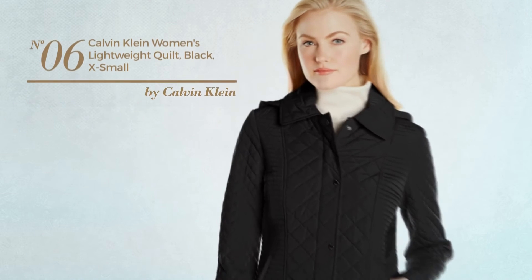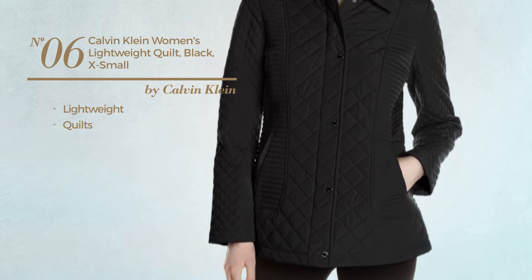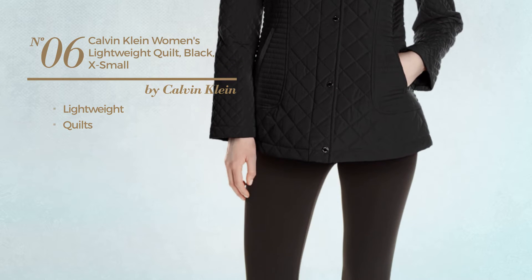Number 6. Crafted from lightweight material, styled with quilts. Available in 3 other colors.